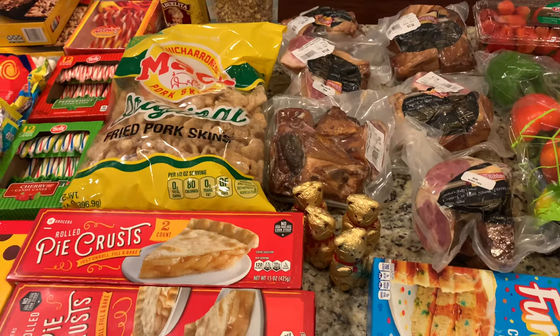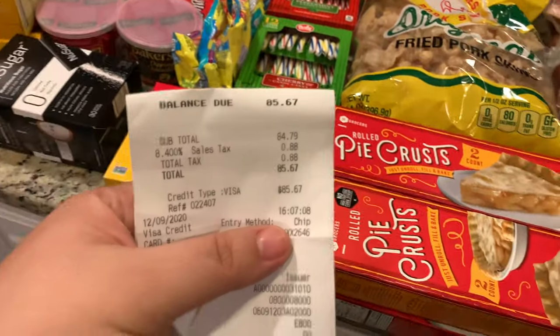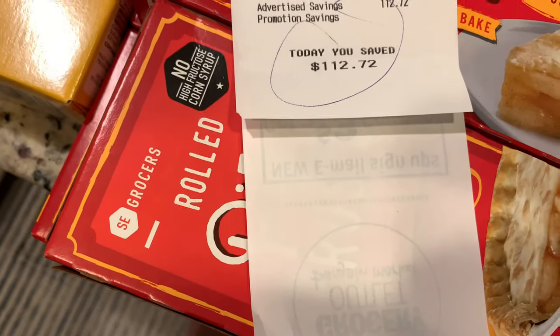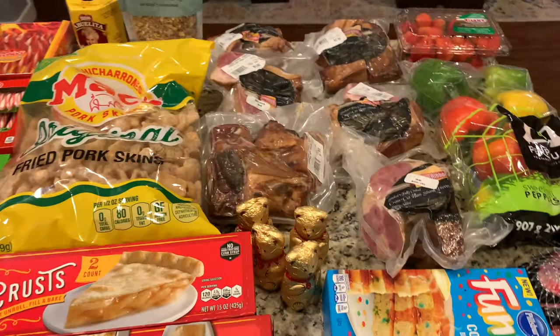Hi everyone, welcome back to Latest Family Life! I went to Grocery Outlet, which is a discount store, today and I want to share with you guys what I got. I spent a total with tax of $85.67, and the lady told me that I had a savings of $112.72, which I think is just awesome.